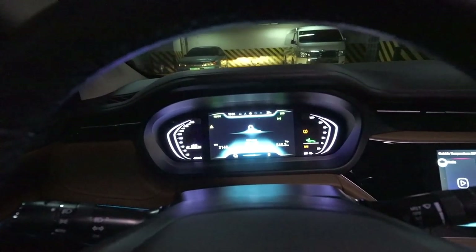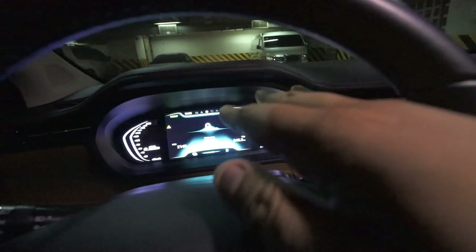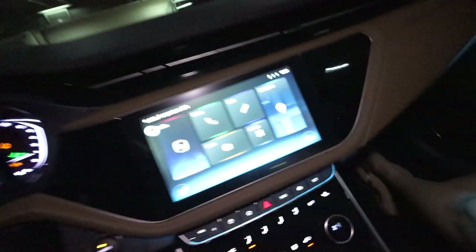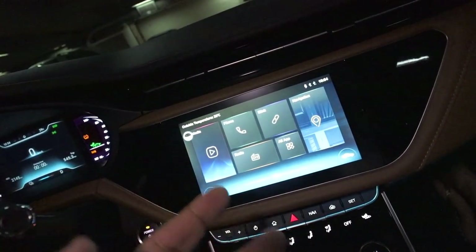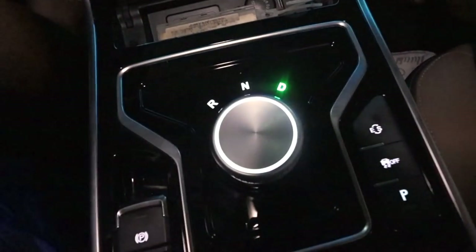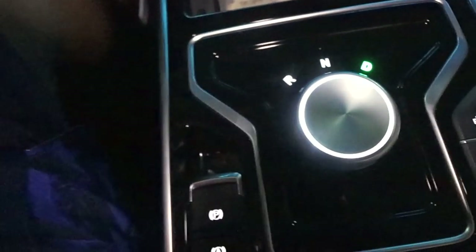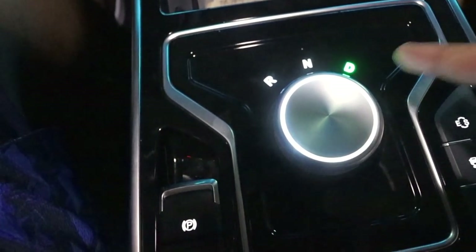We're now inside the car. The dashboard is all LED display — no physical toggles. You have the entertainment system here which also shows the camera feed. For gears, you just twist this knob: neutral, drive, or reverse. The handbrake is this button over here.